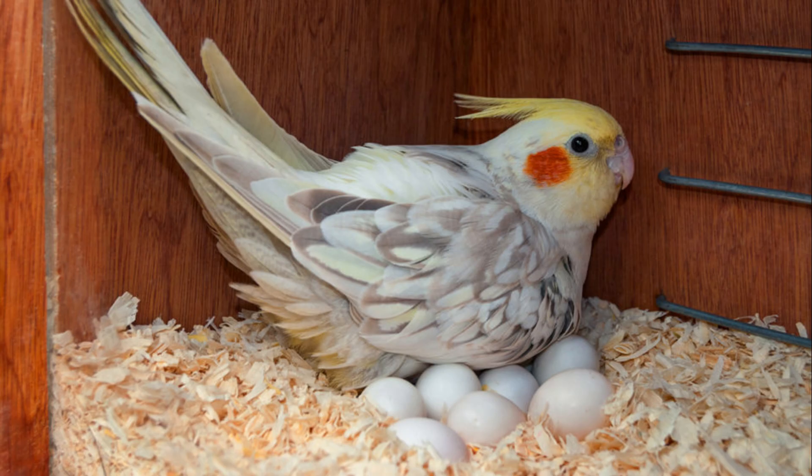They also need minerals and calcium. Here we are making a nest box. The nest box is erected for the birds.